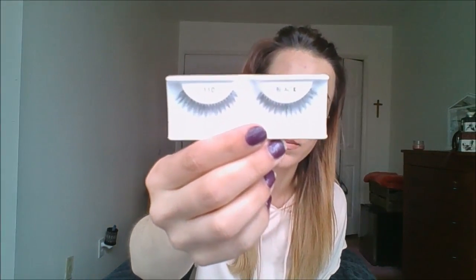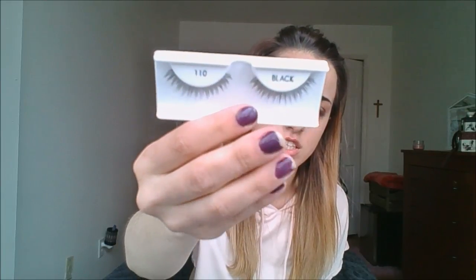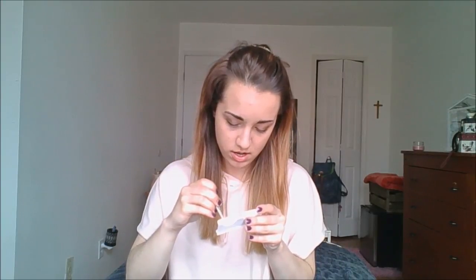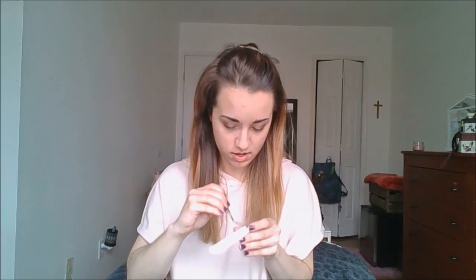So this is what they look like. As you can see, it's 110. Sorry about my chipped nails. I'm so bad at this that I don't even know how to take them out of the package. And of course, being me, I don't look at the instructions because I'm lazy. It comes off pretty easily though. One lash is off. Second lash is off.